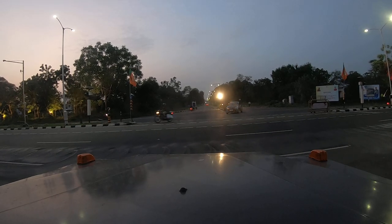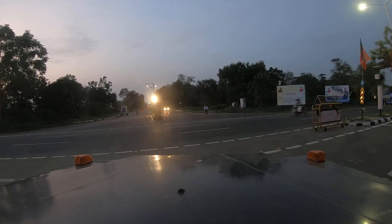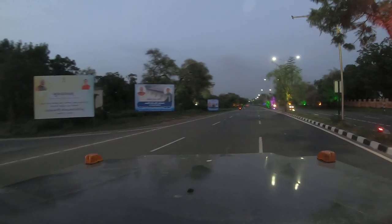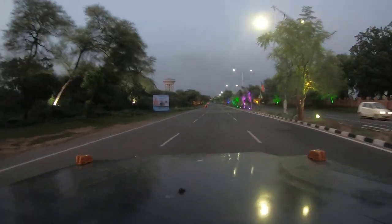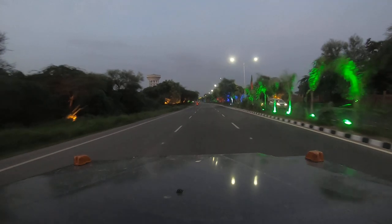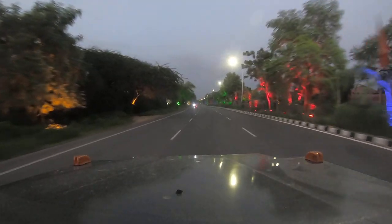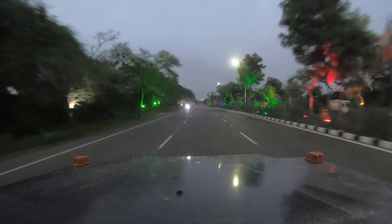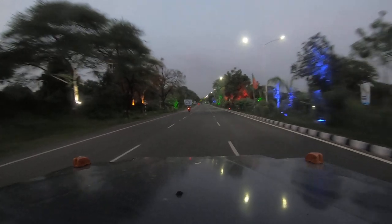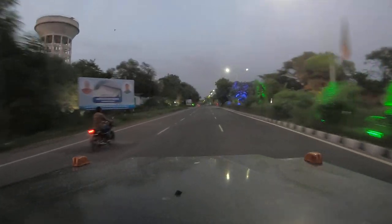Hello friends, this is Gandhinagar. Today it is Namami Devi Narmade. All of Gandhinagar has been decorated with different kinds of lights for the upcoming occasion of the Prime Minister who is coming. You can see the different kinds of lighting here — currently we are on the Cha Road and you can see the lighting.